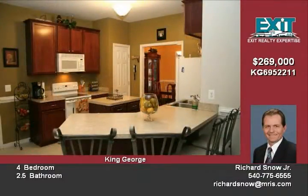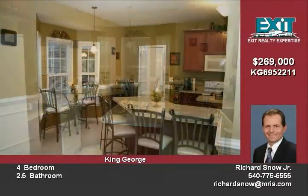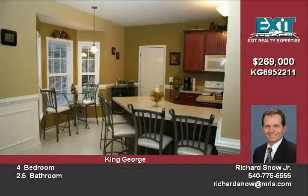Throughout the home, luxurious features such as nine-foot ceilings, walk-in closets, hardwood floors, chair rail, and crown molding make this home a true gem.